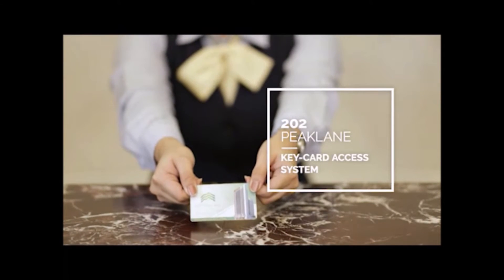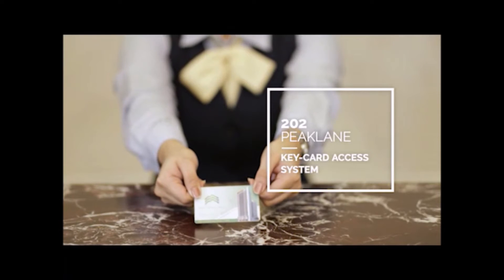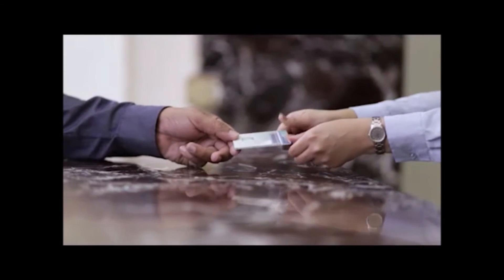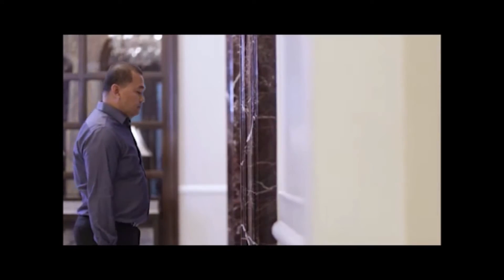Because security is our priority, unique keycards are given to unit owners ensuring the security and privacy of all tenants. Designed to offer utmost ease, the elevator keypass can be easily stored in your wallet and purse.